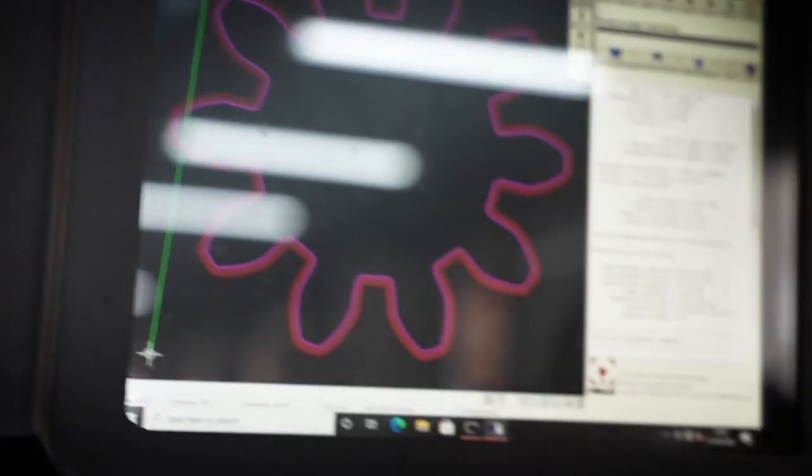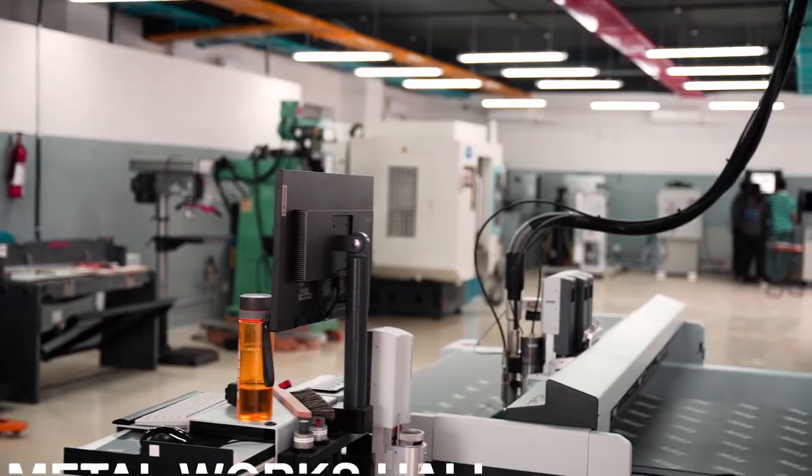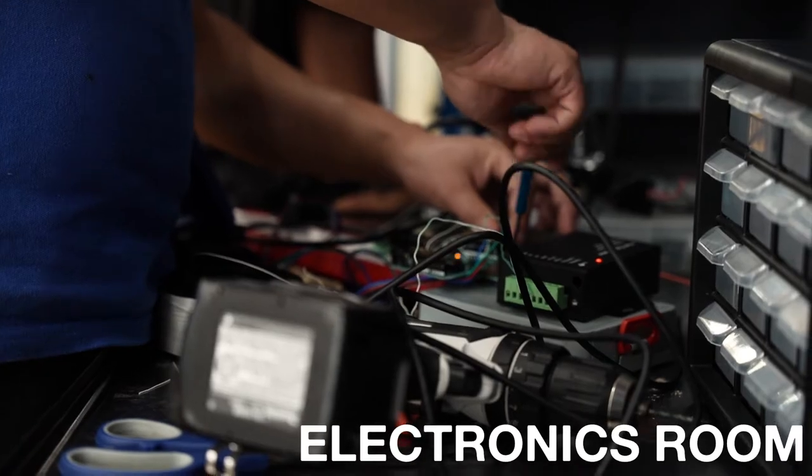There are many other such machines at the lab spread across the Laser Lab, Metalworks Hall, Electronics Room, and Carpentry Room.